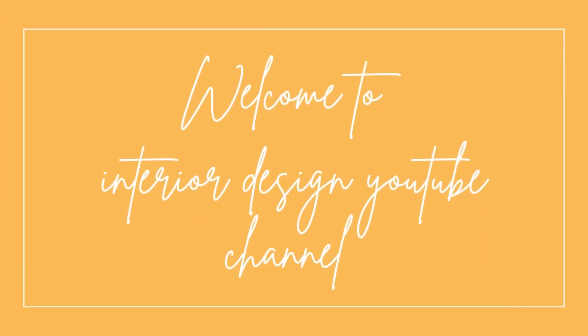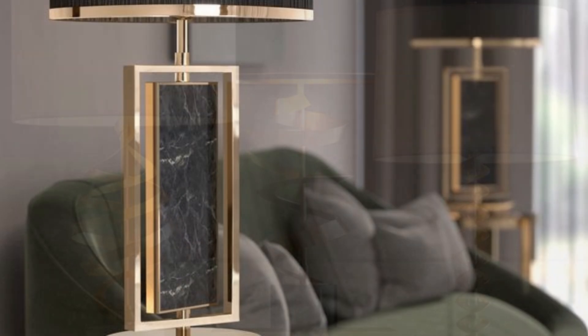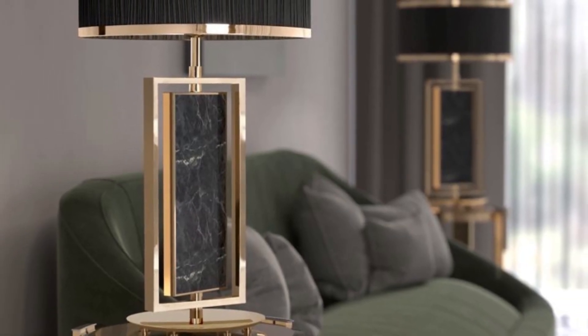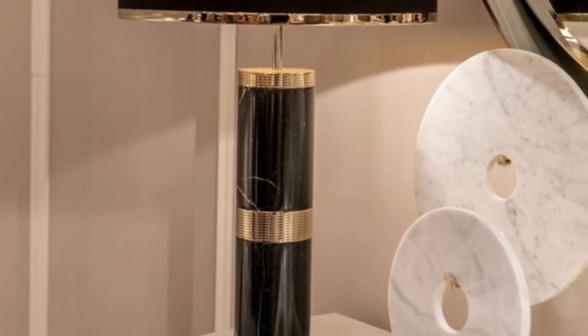Welcome to the interior design YouTube channel. Contemporary table lamp designs cater to the needs and tastes of both students and home decor enthusiasts. These innovative lighting solutions are designed to be not only functional but also aesthetically pleasing.